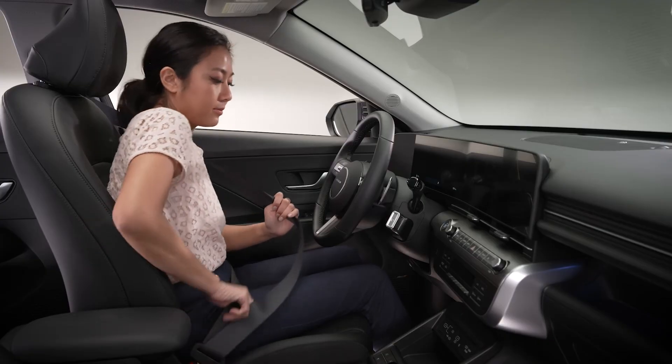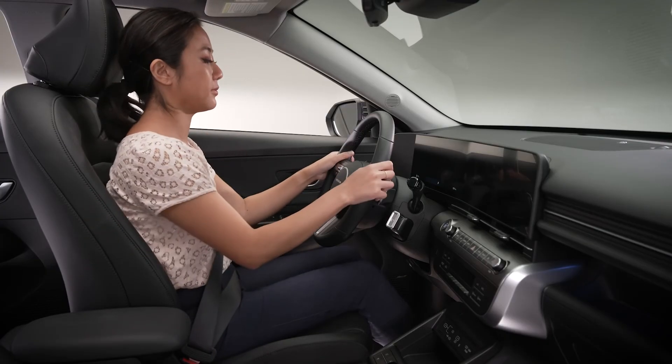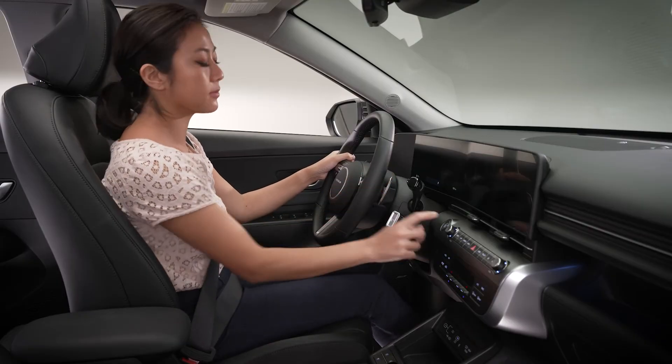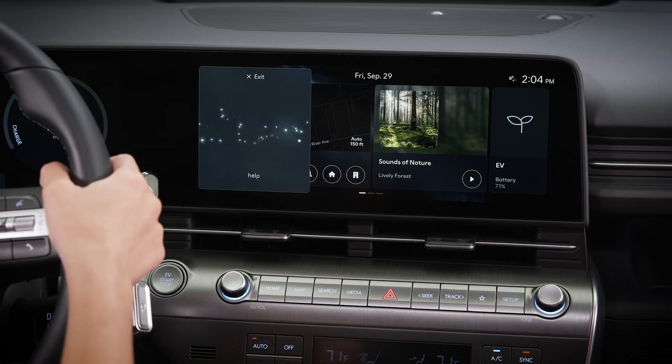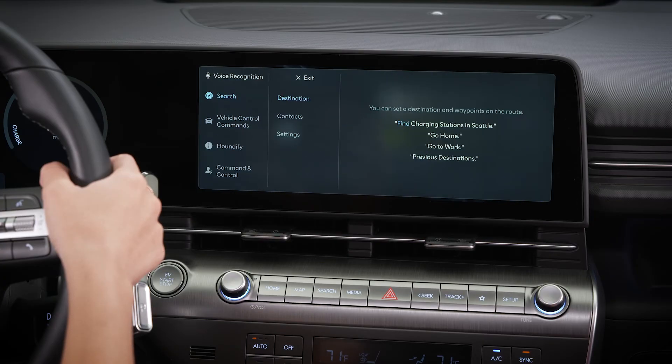And if it's your first time using dynamic voice recognition, you may want to see a list of some of the commands you can use. Press the VR button and say 'help,' and you'll see a list of many of the commands you can use.